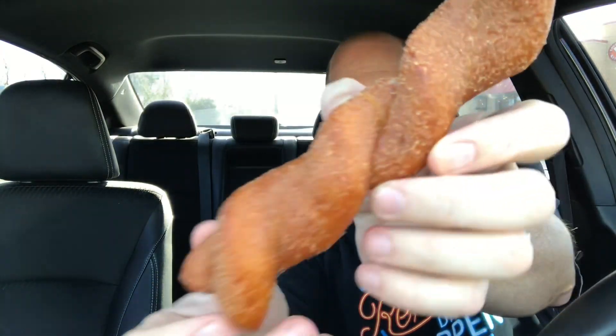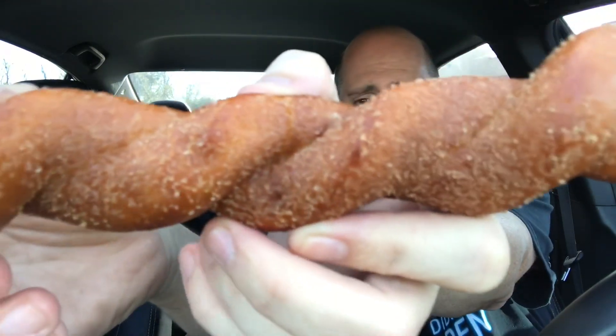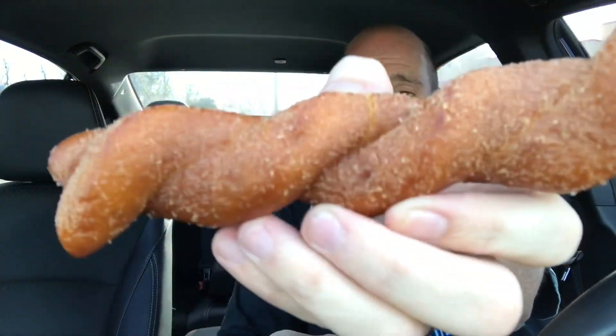I'm excited about this one. It's got all the cinnamon sugar all over it. It's basically the same pretzel — maybe this is actually a little bit of a different pretzel, but I think it's the same pretzel with just cinnamon sugar on it instead of salt. But it does look good. It smells fantastic, man, that smells so good.